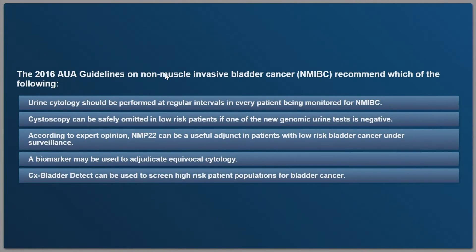In the 2016 AUA guidelines on non-muscle invasive bladder cancer, which of the following recommendations are true regarding markers? Number one: urine cytology should be performed at regular intervals in every patient being monitored for non-muscle invasive disease. Number two: cystoscopy can be safely omitted in low-risk patients if one of the new genomic urine tests is negative. Number three: according to expert opinion, NMP22 can be a useful adjunct in patients with low-risk bladder cancer under surveillance. Number four: a biomarker may be used to elucidate equivocal cytology. Number five: CX bladder detect can be used to screen high-risk patient populations for bladder cancer.